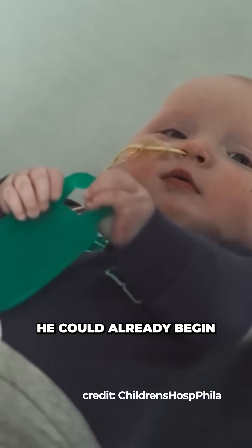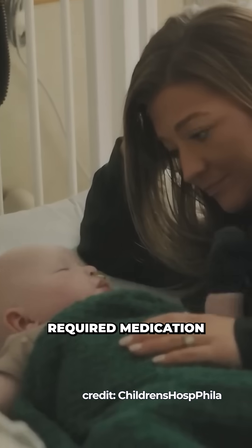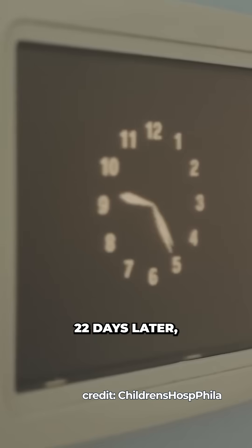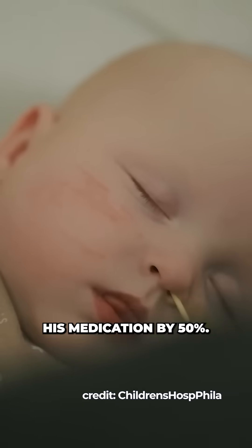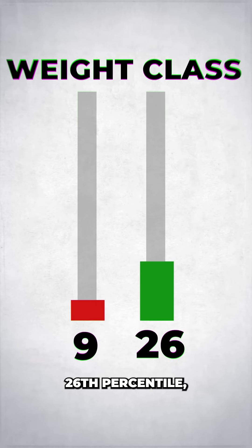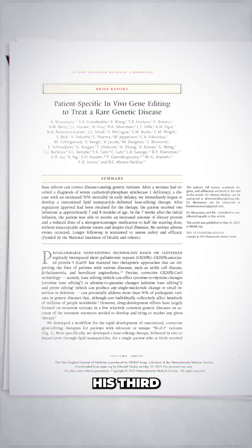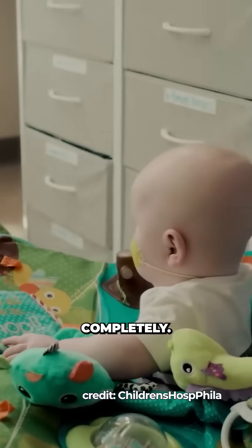After just the first dose, he could already begin to safely eat protein again, but he still required medication for his ammonia levels. 22 days later, the second dose was administered and he was able to reduce his medication by 50%. KJ went from the 9th percentile in weight to the 26th percentile, and since the publication, he has received his third and final dose and his medication is slowly being reduced completely.